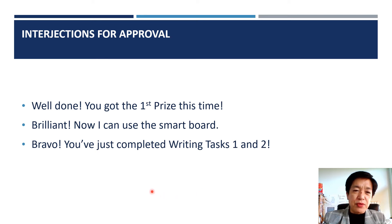Interjections for approval. Well done, you got a first prize this time. Brilliant, now I can use the smart board. Bravo, you've just completed writing tasks 1 and 2. I'm talking about IELTS because I do teach IELTS.